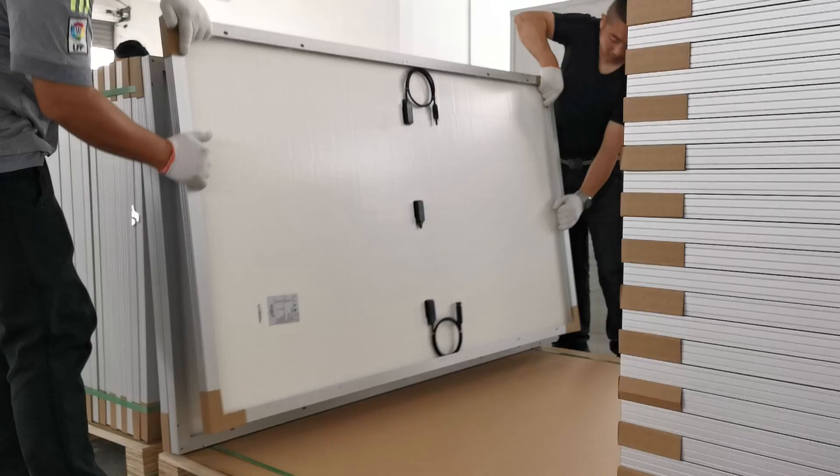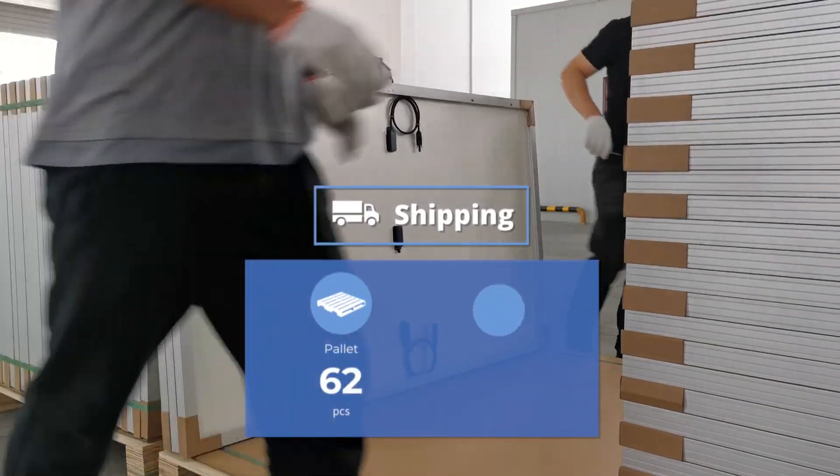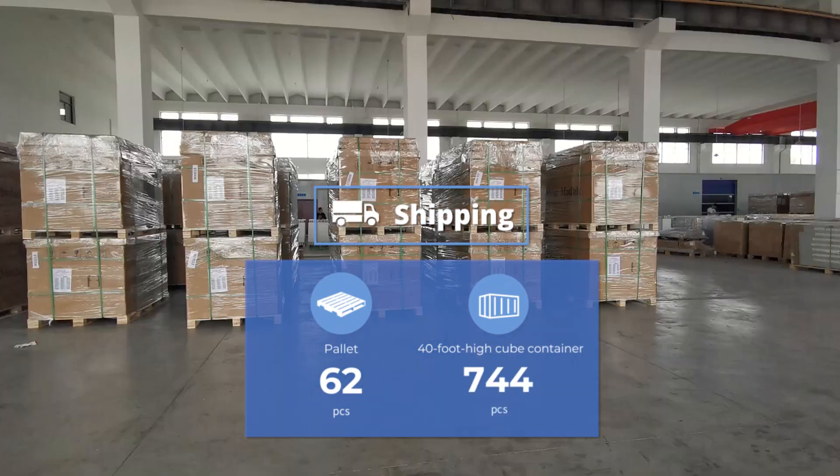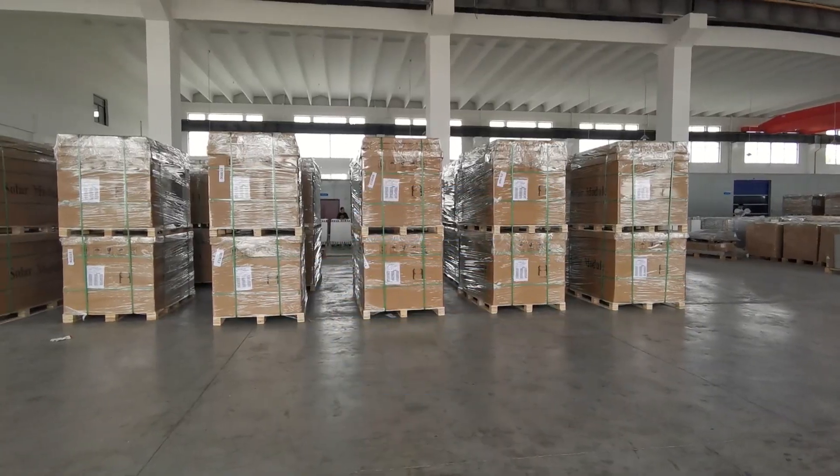For shipping, we pack 62 modules per pallet and 744 modules per 40-foot high cube container. An option for smaller pallets of 31 modules is also available.